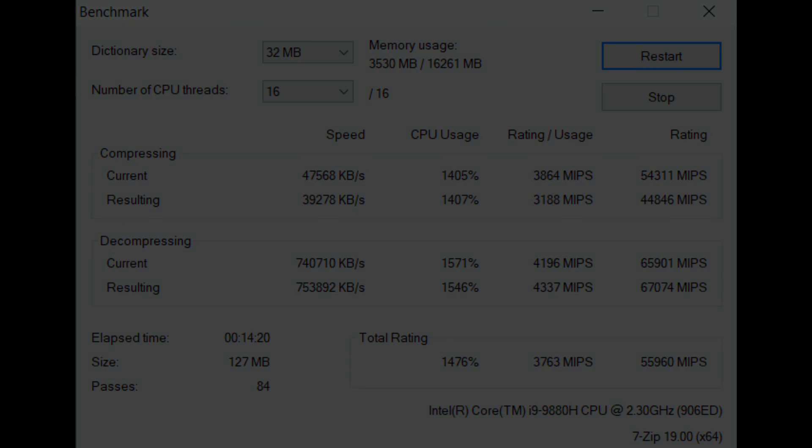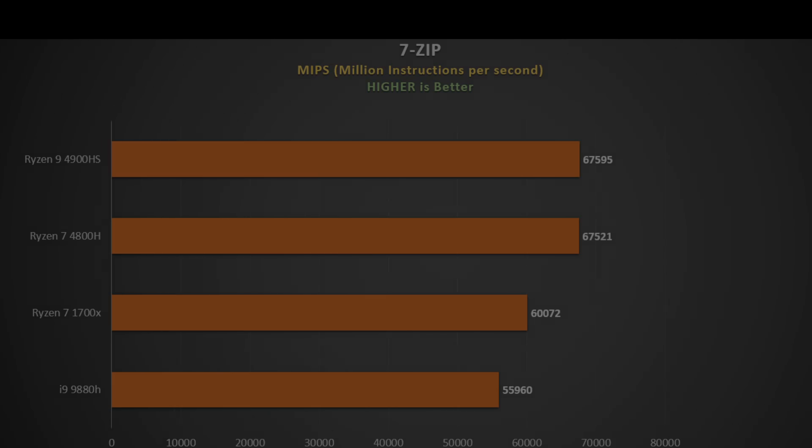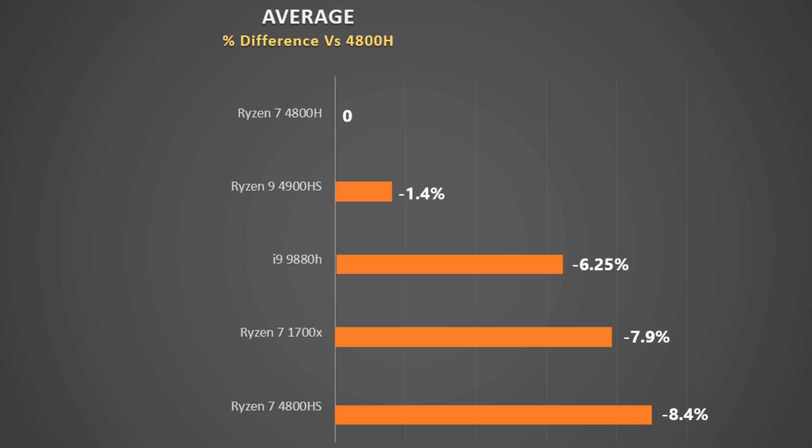Finally we have 7-Zip, which measures decompressions and compressions and is an excellent measure of how well the CPU handles zip files. It gives a score in millions of instructions per second, so higher is better. The new AMD CPUs kill it in this test, smoking the Ryzen 7 1700X, and the i9-9880H is left in the dust. Again, the 4900HS and the 4800H are basically the same.